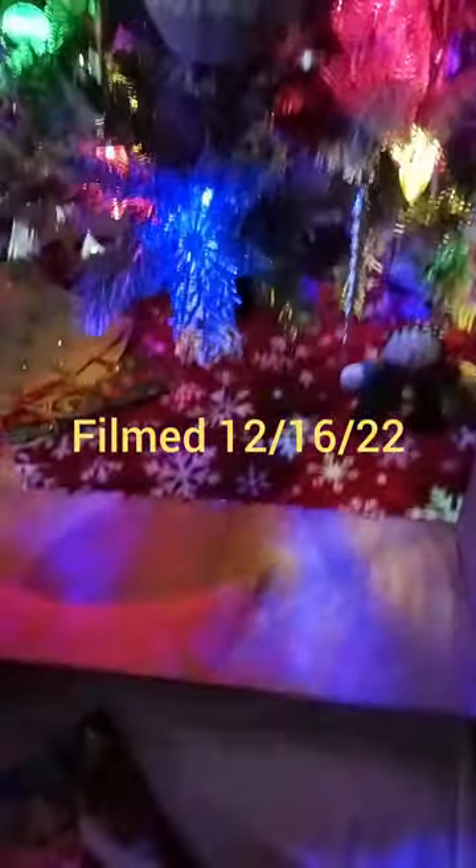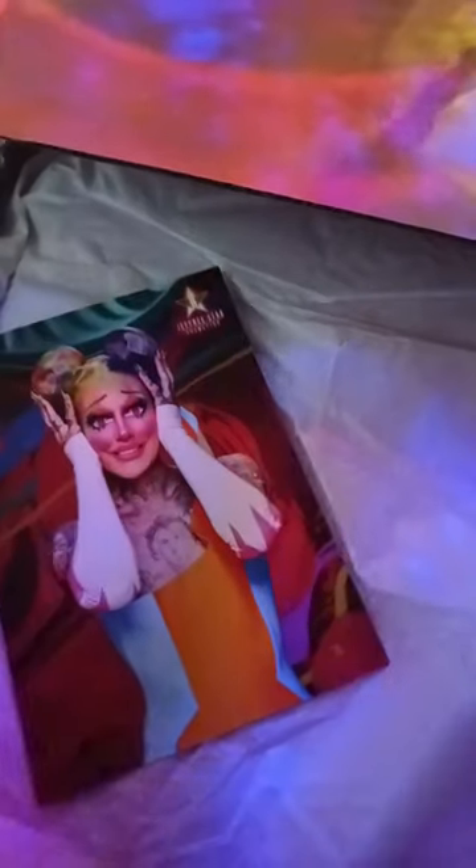Merry Christmas everybody! I just got this box, which is what I bought for. Look, it's Chaos Kitty. Hi, Chaos Kitty. You're a good girl. So I just got this — ordered this on Black Friday. This is the stuff I ordered the day after Thanksgiving, and it's just now getting here. What's today? December the 16th.